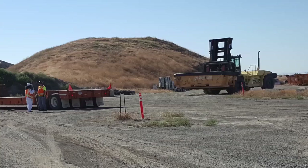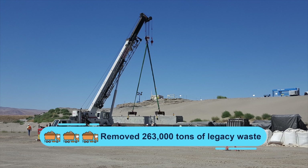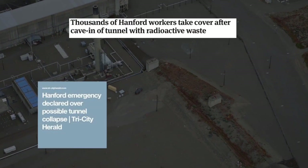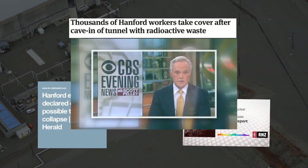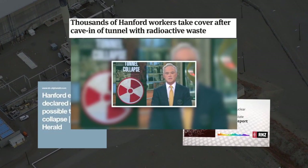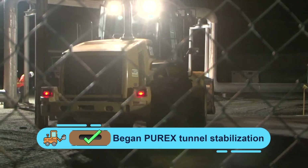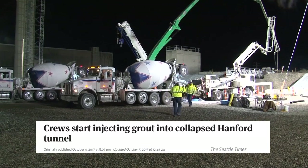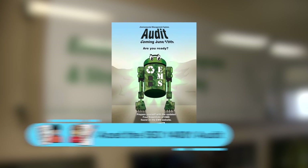Hanford's regulated on-site landfill, the Environmental Restoration Disposal Facility known as ERDF, receives hazardous waste from projects across the site. For FY 17, the ERDF team disposed of more than 263,000 tons of legacy waste. In May of 2017, the world's attention focused on the Hanford site when part of a legacy waste storage tunnel at the Plutonium Uranium Extraction Facility, known as PUREX, collapsed. CH2M workers quickly mobilized to stabilize the tunnel and identify and implement long-term stabilization efforts.